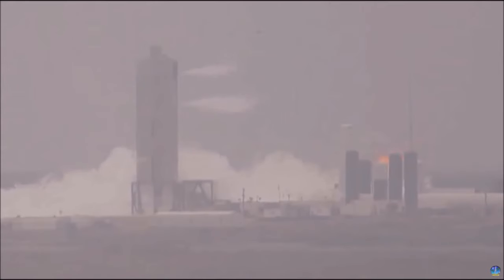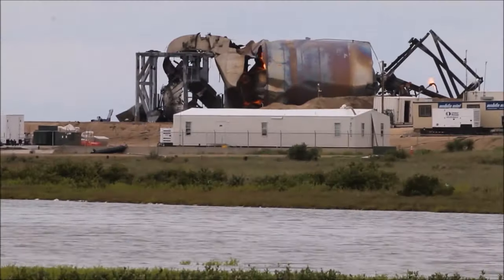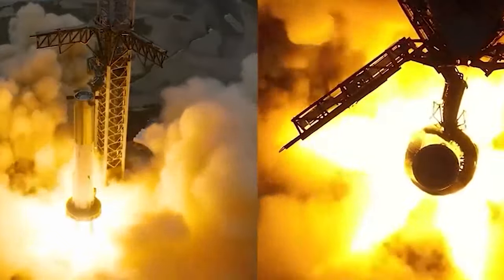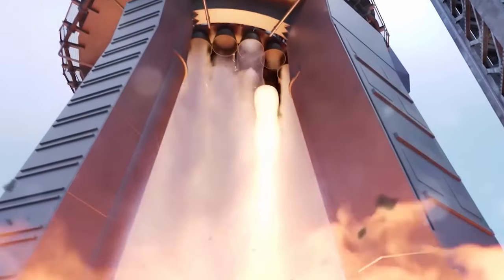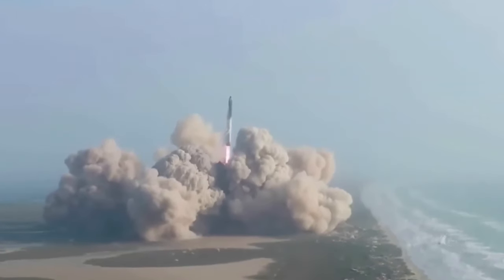Following an initial static fire on August 6 that didn't go as planned, SpaceX encountered a minor setback. However, this setback didn't deter their progress. During the initial test, unexpectedly, four engines stopped functioning prematurely, resulting in the static fire lasting only 2.74 seconds instead of the intended nearly five seconds.